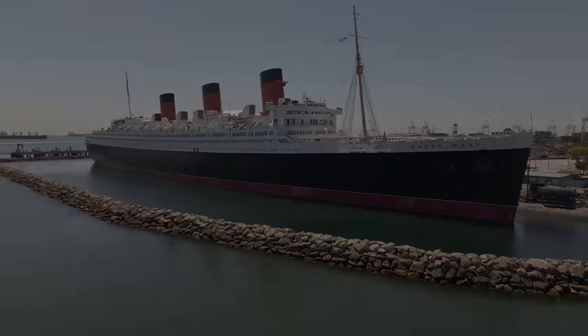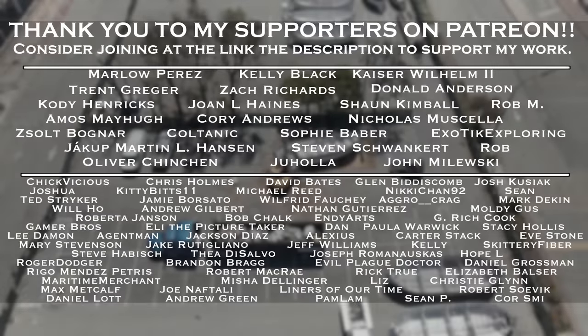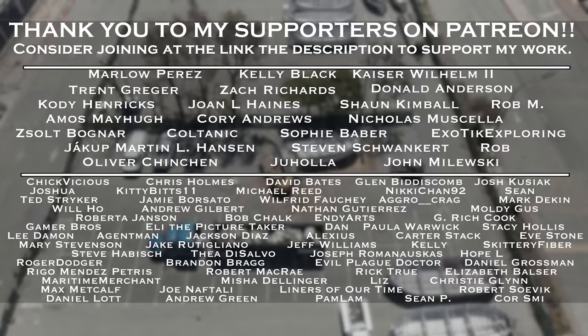A special thank you to my supporters on Patreon, especially Marlo Perez, Kelly Black, Kaiser Wilhelm II, Trent Greger, Zach Richards, Donald Anderson, Cody Henricks, Joan Haynes, Sean Kimble, Rob M, Amos Mayhew, Corey Andrews, Nicholas Macella, Zolt Bognar, Colt Tanik, Sophie Baber, Exotic Exploring, Jakob Martin Henson, Steven Schwankertz, Rob, Oliver Chin Chen, Jahala, and John Milewski.